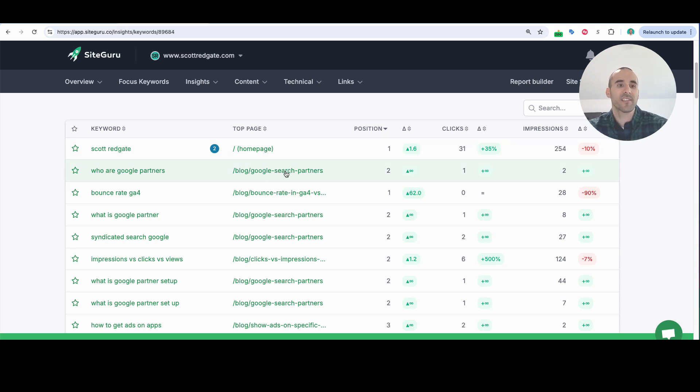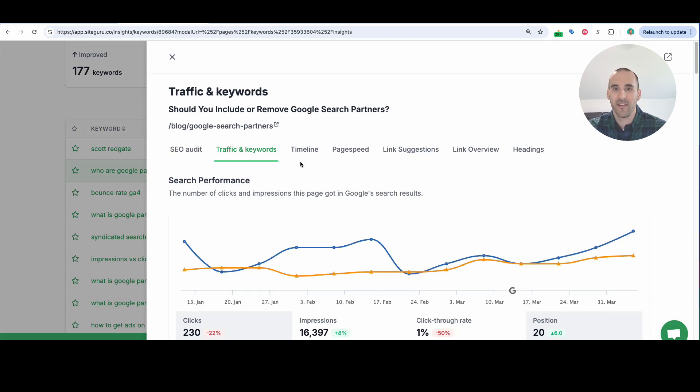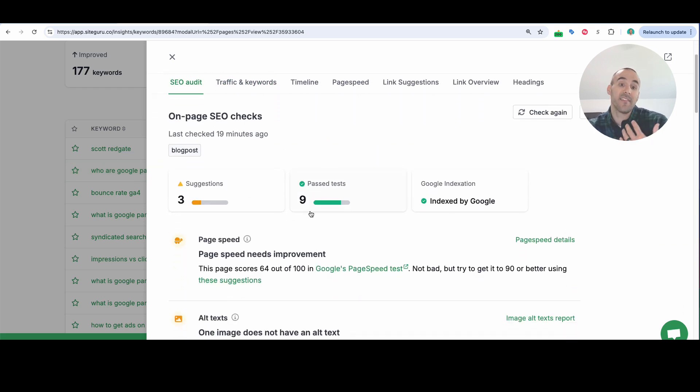You can even go one step further. If you want page information based on one of these keywords — for example, 'who are Google partners' — here's the page on my website that it's ranking for. I can click into that and get a breakdown of a lot of other things for that specific page. I can select 'SEO audit,' and it shows that this page has passed nine of their tests and there are three suggestions. It tells me whether or not this page is indexed by Google, meaning is it even eligible to come up in the results.